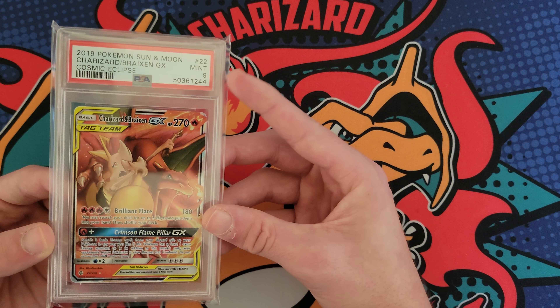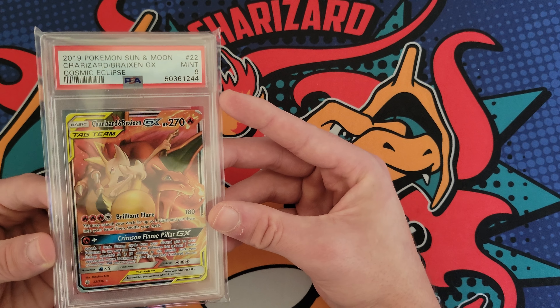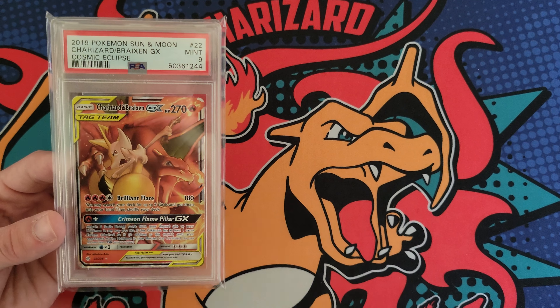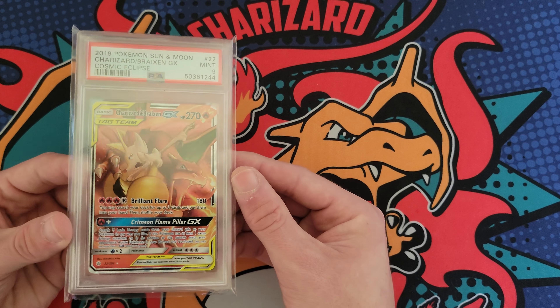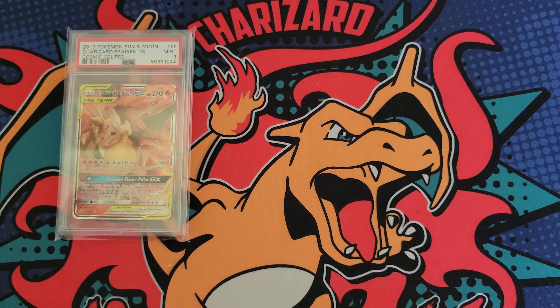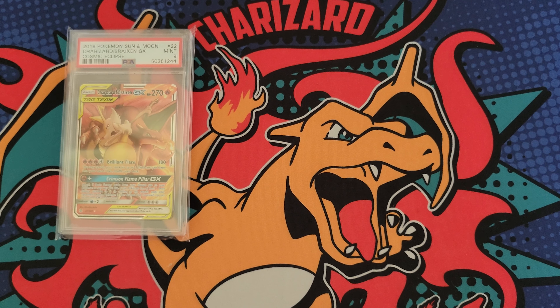Like I said, this stuff is for my personal collection. The difference between a 9 and a 10 isn't much — I get just as much satisfaction from owning the 9 as I do the 10. That's why I get 9s: same thing but cheaper.